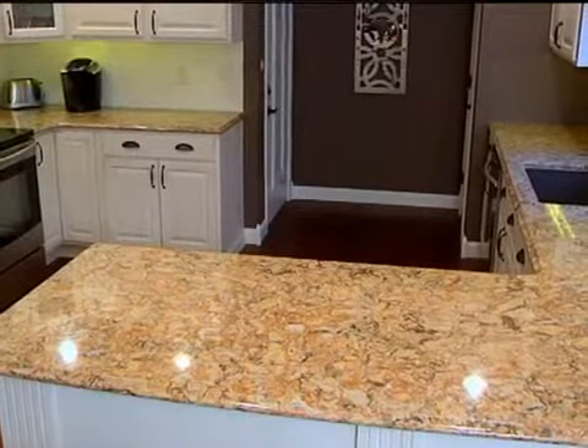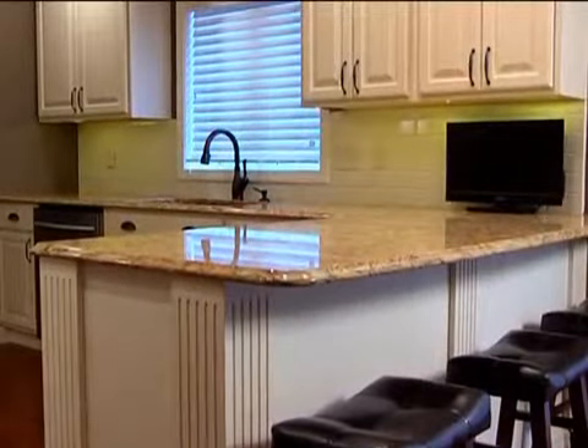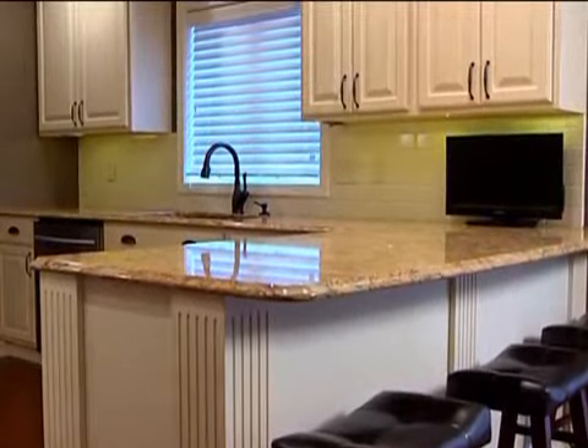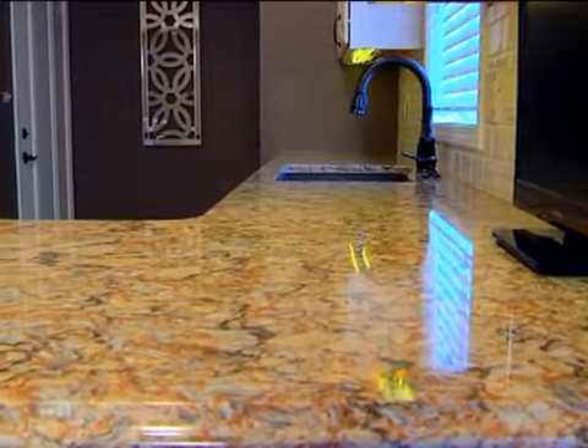One of the things that really drew us to the Stone Center was the professional staff. They did a great job — not only being knowledgeable about stone products, but really helping us be our own decorator. We brought our cabinet choices in and some of our flooring options, and they were able to help us find a quartz countertop that really matched what we wanted to do with the rest of our kitchen.